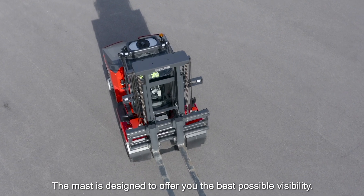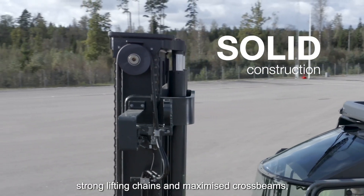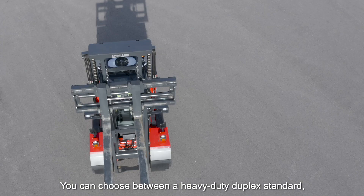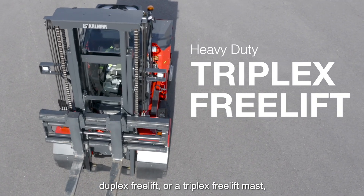The mast is designed to offer you the best possible visibility. The proven construction with strong lifting chains and maximized crossbeams ensures you will have an efficient and safe load handling. You can choose between a heavy-duty duplex standard, a duplex freelift, or a triplex freelift mast.